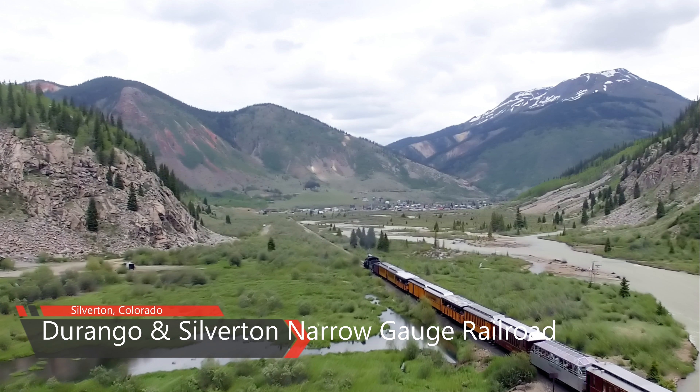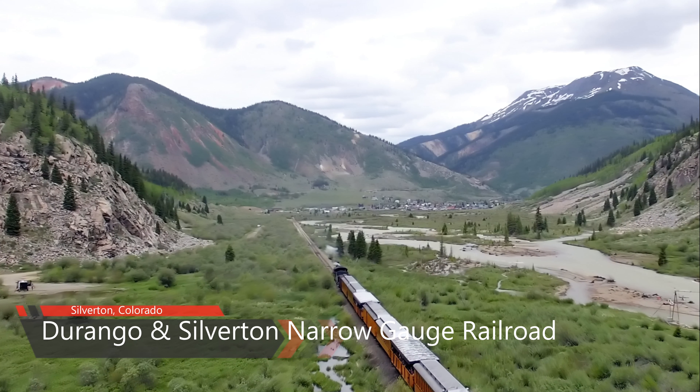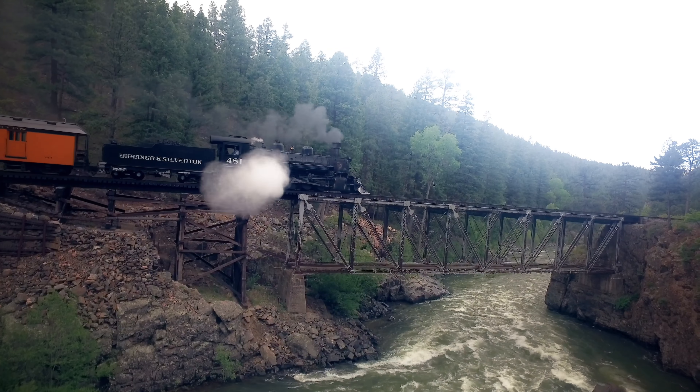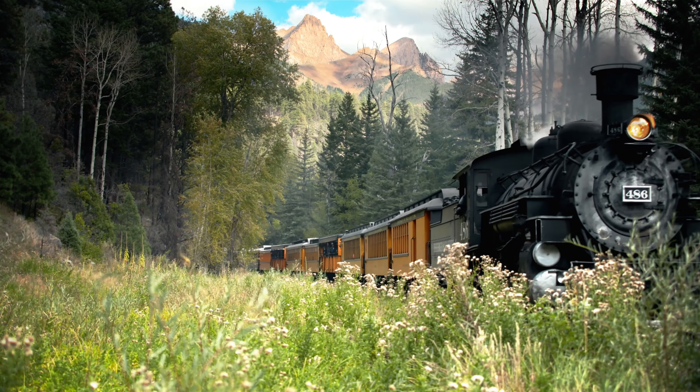Silverton is also the northern terminus of the famed Durango and Silverton Narrow Gauge Railroad, which has carried passengers on a nine-hour round trip along the Animas River from Durango to Silverton since 1882. It runs from May through October each summer season.